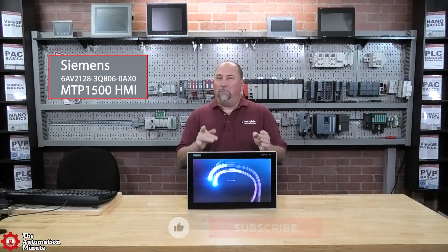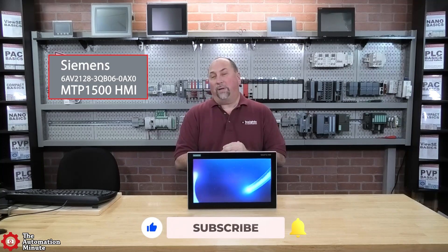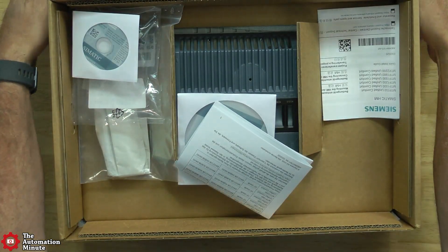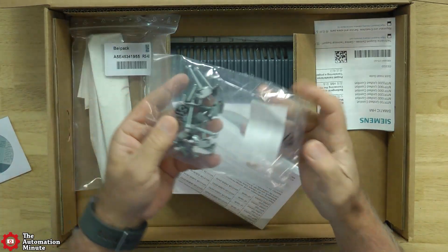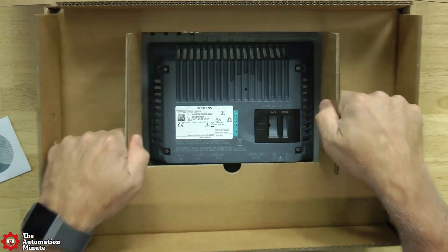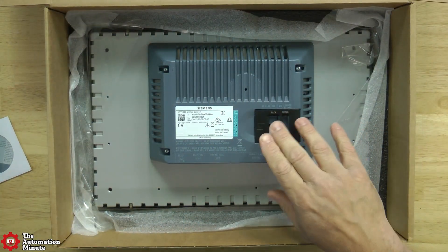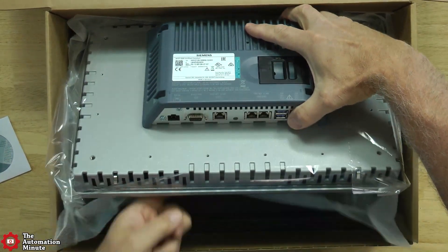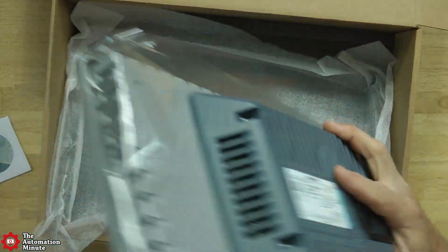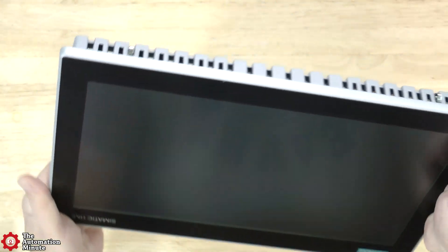Today we're taking a first look at the Siemens MTP-1500 Unified Comfort Panel HMI. It's a 15.6-inch TFT multi-touch widescreen display with a pixel resolution of 1366x768. It supports up to 15 million colors, has a dimmable backlight, and supports portrait and landscape modes.